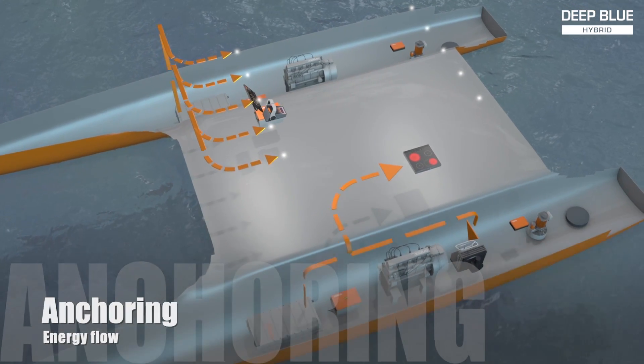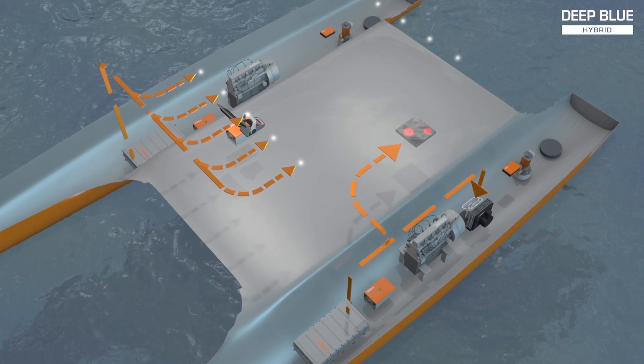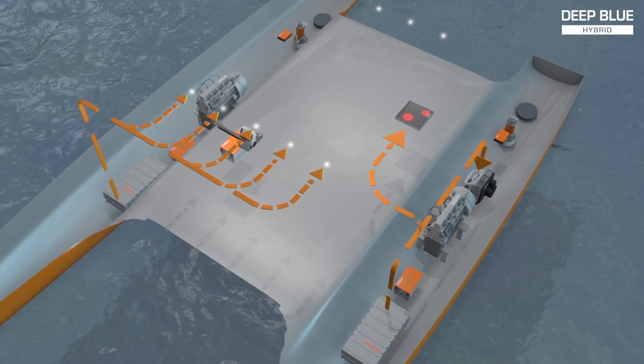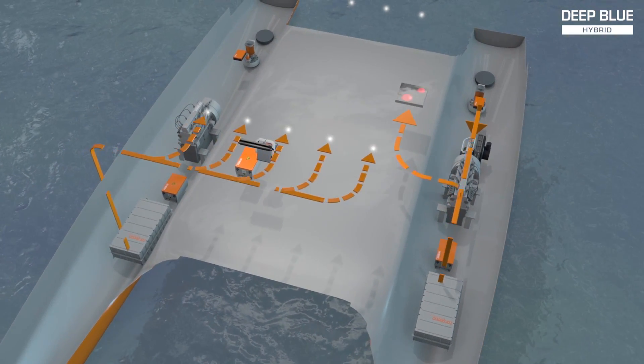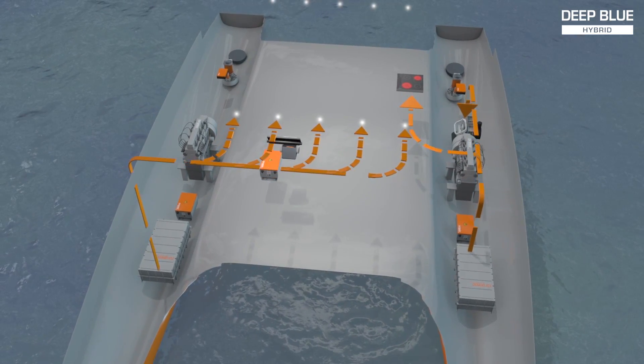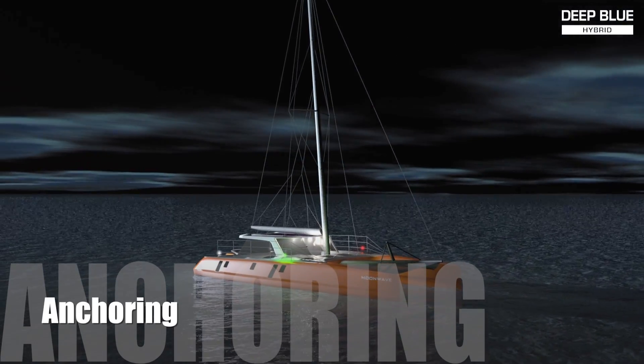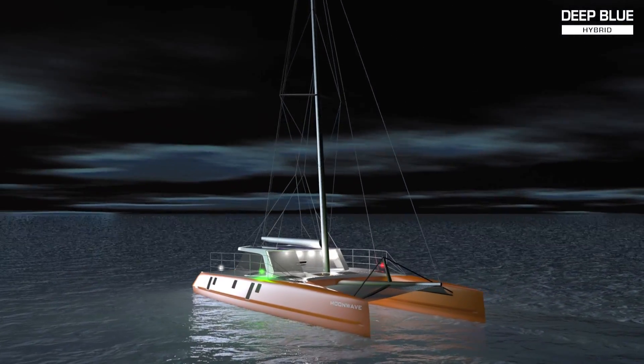The battery pack on board is large enough to enjoy air conditioning at night without the noise and smell of a diesel generator. All electrical appliances work just like in a modern home — induction stovetop, electrical oven, microwave, and barbecue, just to name a few. Cooking is now clean and safe; no more carrying dangerous propane or dirty charcoal aboard.